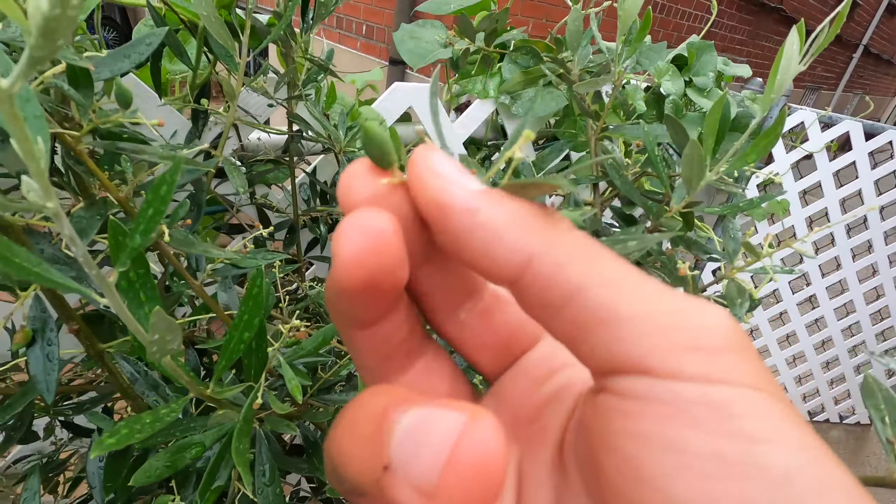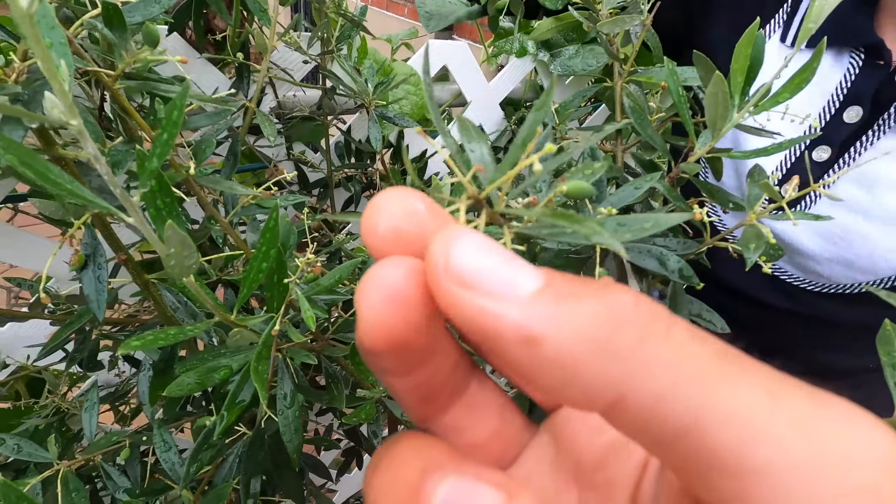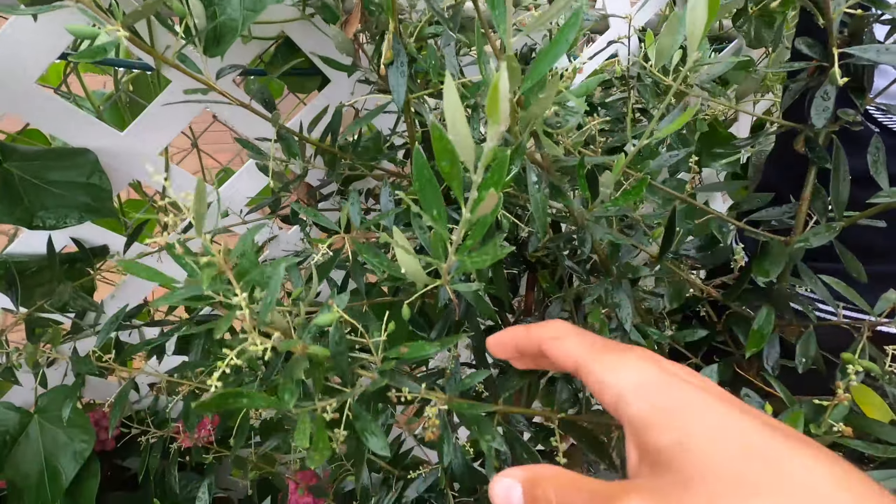This is Greek basil — from Greece. And then we have an olive tree from Greece. You can see a few little olives over here. These plants should be ready by November.